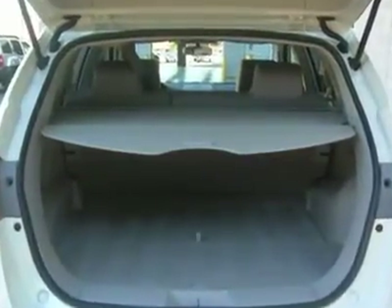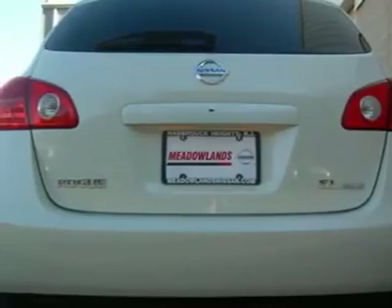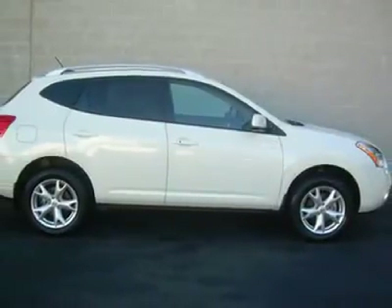You won't believe the condition of this automobile. We sourced this one from the south — because we find some of the finest vehicles where the weather is warm and the roads are smooth. Less wear and tear means years of great use.